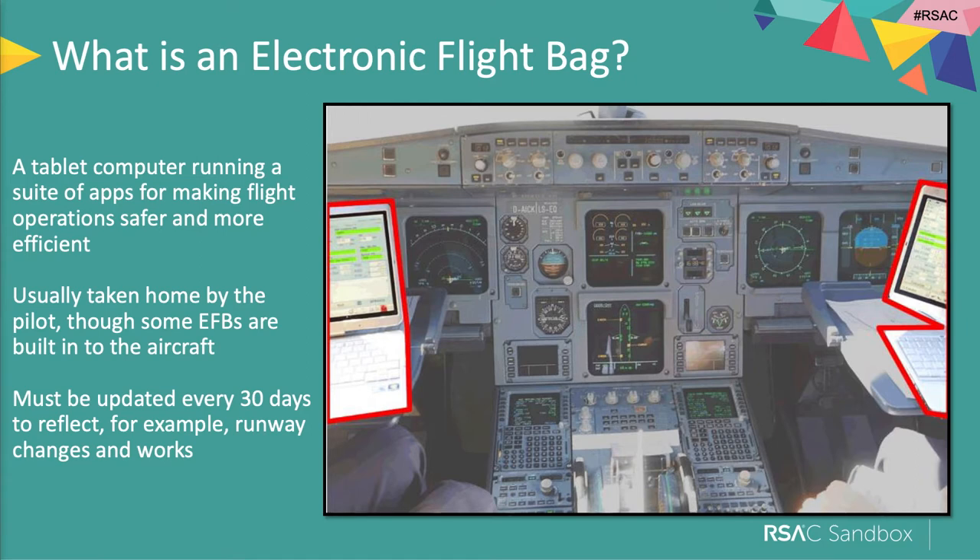Typically an EFB is an iPad — a portable EFB — maybe an Android tablet, perhaps a Windows computer, maybe a ruggedized PC. Those EFBs often go home with the pilot. They take them home so they can check their roster, prepare for the next flight, take it into the cockpit with them next time they go, hook up, and off they go.